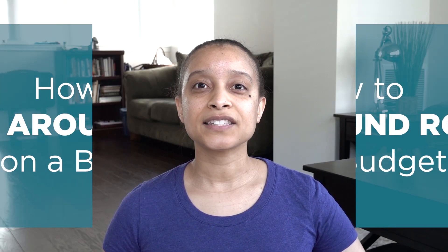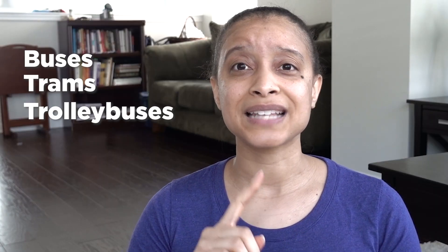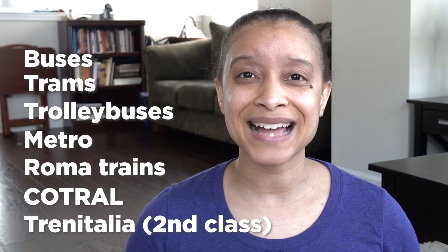Let's get into exactly how to get around Rome on a budget. Let's start with the Metrobus system in Rome. This system has a lot of different ticket types and passes that will save you money, and all the tickets and passes are valid on multiple forms of transportation. The Metrobus system allows you to travel on buses, trams, trolley buses, metro lines, Roma trains, COTRAL buses, and Trenitalia lines in second class. The only forms not covered are airport connections and big bus sightseeing tours.